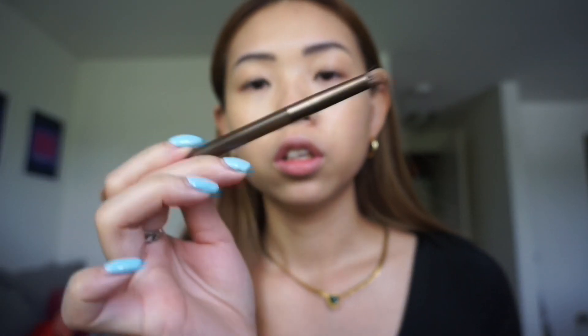Next would be eyeshadow. I'm not a big fan of eyeshadow, so for everyday makeup I just use this bronzer from Benefit called Hoola. I'm just trying to finish it, that's why I use it as an eyeshadow. It's a brown color and I'm using this brush from Urban Decay — I'm gonna take a little bit and use it on my eyes.